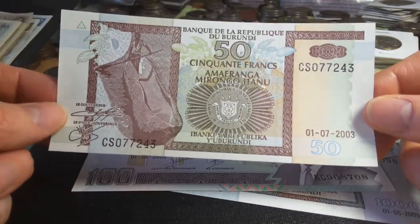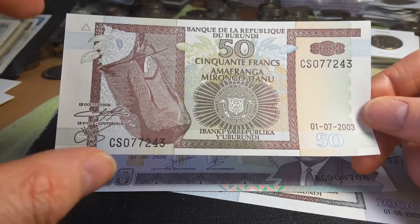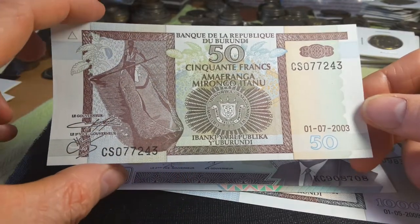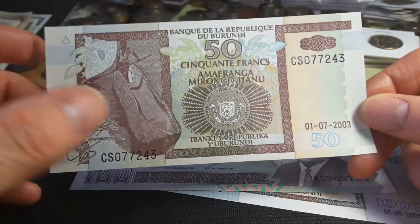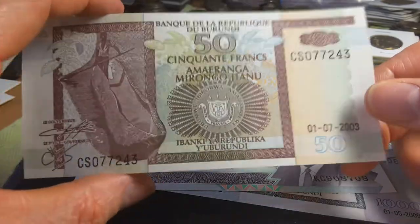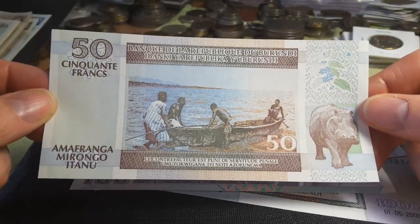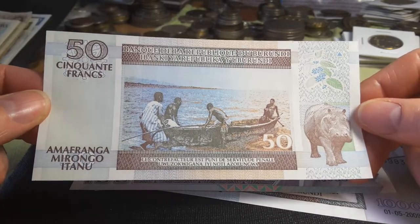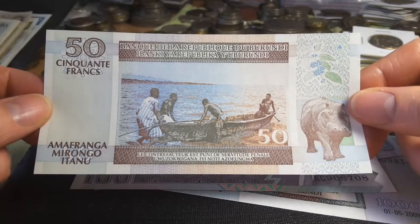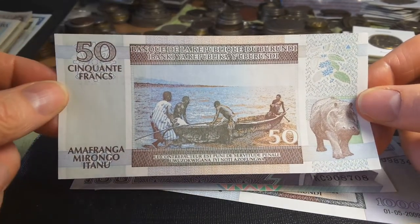Then we have the 50 franc introduced in 1994, which replaced the earlier one. On the front it looks like a boat — it may have been carved out of an actual tree log, as some cultures cut down the tree, carve out the inside, and make a floating boat. We have the coat of arms and two plants I'm unable to identify. On the back we have a fisherman on Lake Tanganyika, which is the largest lake in the region and has around 70 to 80 unique endemic cichlid fish species — the highest endemic population of that type of fish in Africa.